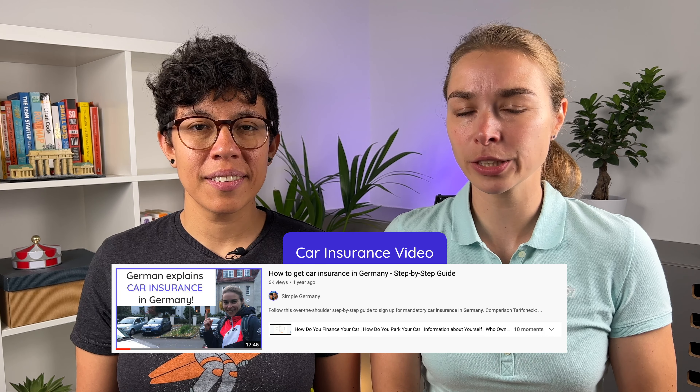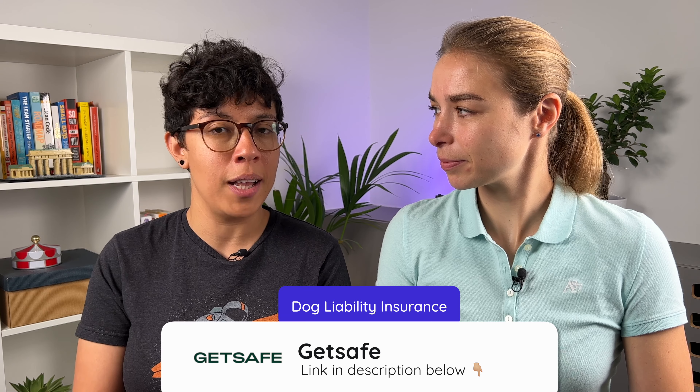The same principle applies. This insurance also starts from 3 euros onward and the favorite provider from our readers at SimpleGermany.com is GetSafe, because they offer an all-digital, all-English, cancel-monthly policy that is very easy to sign up for and cancel. They also include all breeds, so there's no exclusion of maybe more dangerous or complicated breeds.